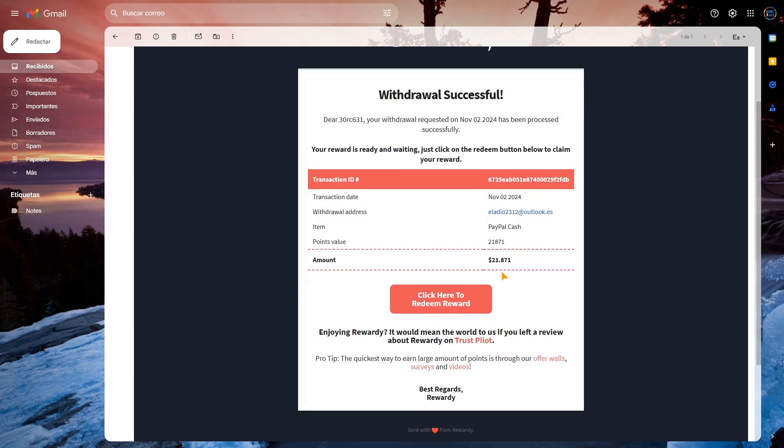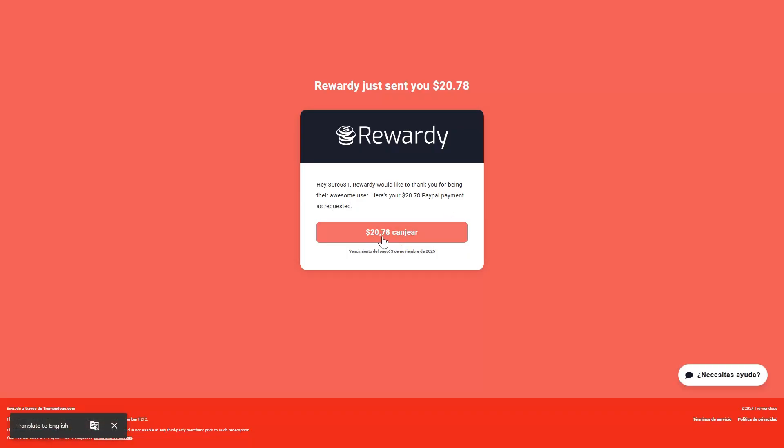Aquí está el retiro, en principio sin el descuento, 21,87 dólares. Le damos para procesar el retiro. Serían 20,78 dólares efectivamente ya con el 5% de descuento. Le vamos a canjear.